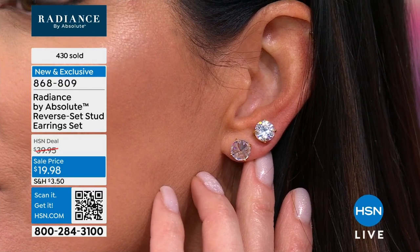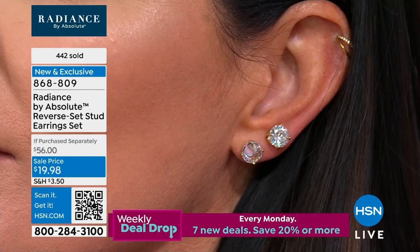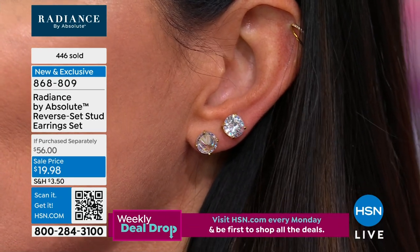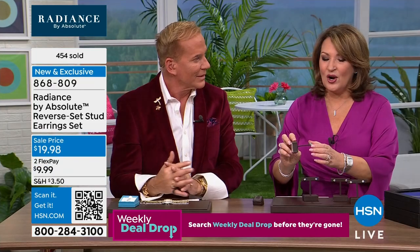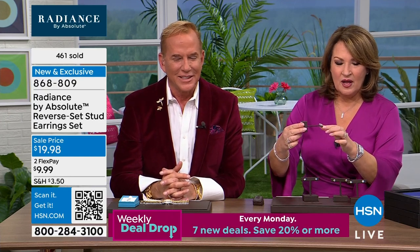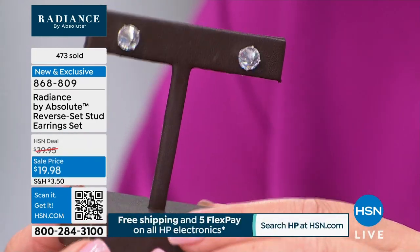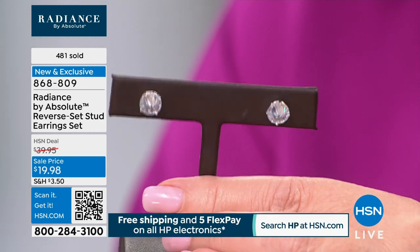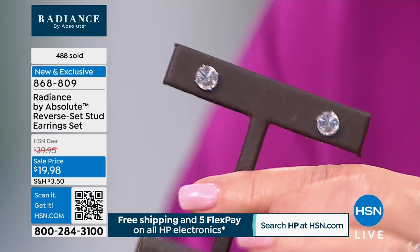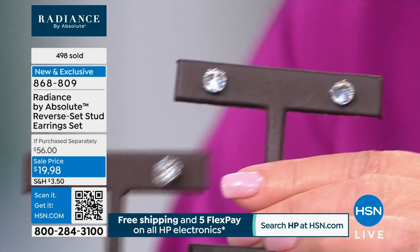You get the cool edgy reverse set — that's the one with culet forward, that point going forward, which is usually underneath the stone. You still get a ton of sparkle; it just sparkles differently. You know what it reminds me of? Did you ever have a kaleidoscope as a kid? Remember when you looked through the other end — it's like a kaleidoscope. How cool that was.